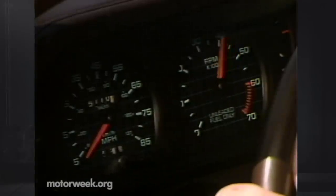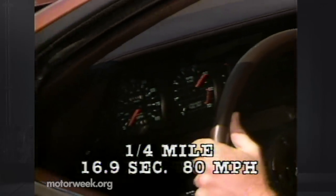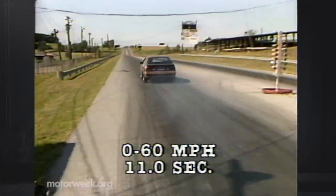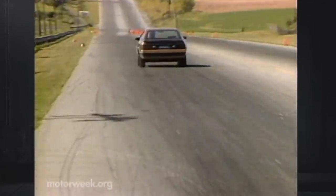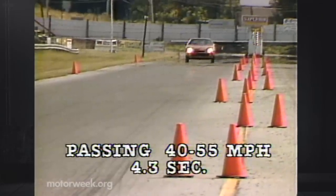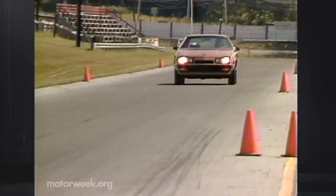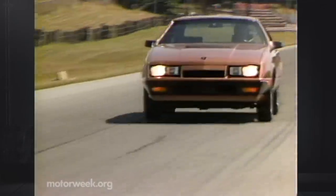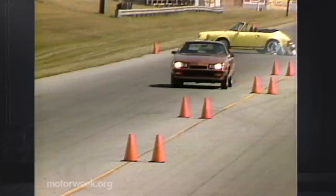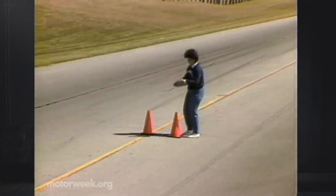Acceleration is also outstanding, if not in the pure muscle car category. Quarter-mile times averaged a quick 16.9 seconds at 80 miles per hour, and a 0-to-60 sprint was accomplished in 11 seconds flat. A get-out-of-trouble 40-to-55 passing test was dispatched in a scant 4.3 seconds — terrific results for any 2,800-pound four-cylinder. Those times would have been faster if not for the improved but still vague five-speed shift linkage, though you can always opt for a three-speed automatic.